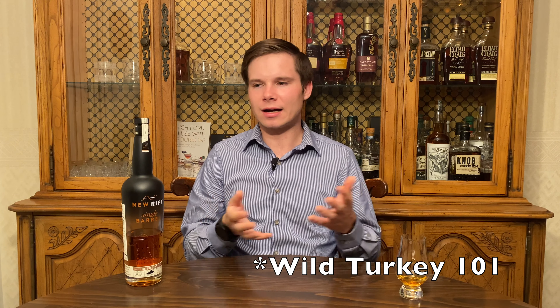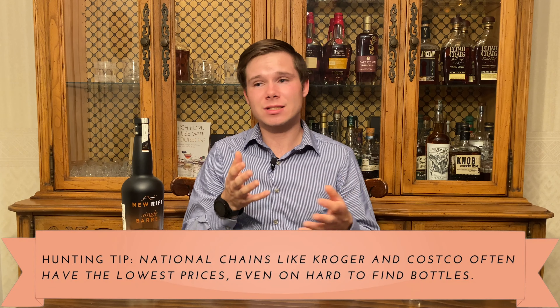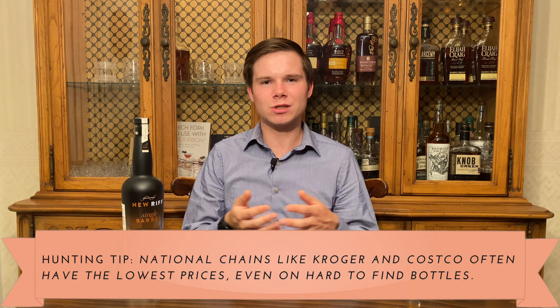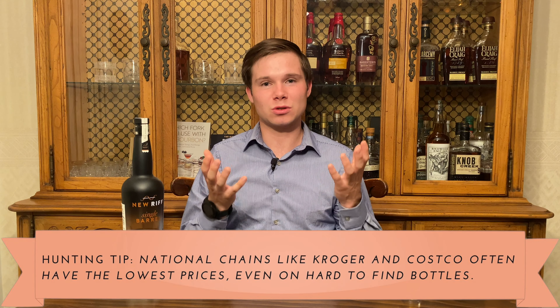Another example: Wild Turkey — I've seen that for $17 or $18, while most places have it for $23 or $24. Even that slight difference on staple bottles is a really nice feature. And these stores can obviously take it to the next level with higher-end bottles at really nice prices, which I've also seen and really appreciate.